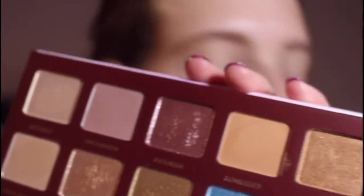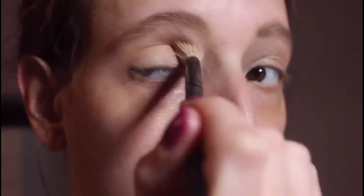Next, I got the Wander Beauty Wanderous Escape Eyeshadow Palette. Featuring hyaluronic acid to help skin retain moisture and rosehip seed oil to help smooth dry skin, this palette includes a mix of neutral and bold colors with shimmer, satin, and matte finishes that are crease-proof for all-day wear. It retails for $42.